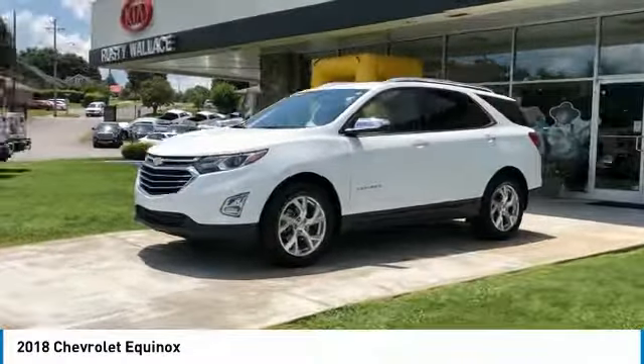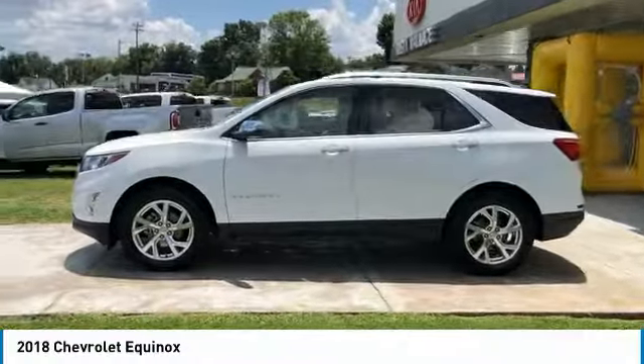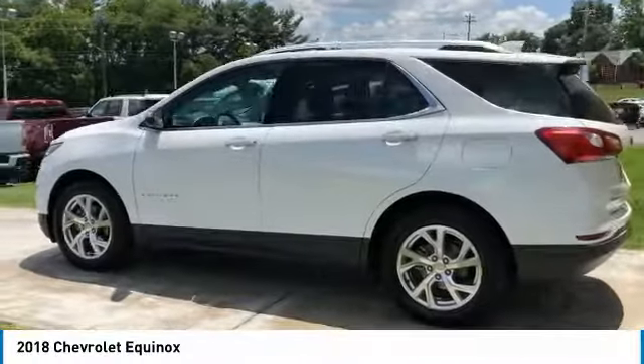Take a ride in the 2018 Equinox. Fuel efficiency, safety, and value equals the Chevy Equinox.